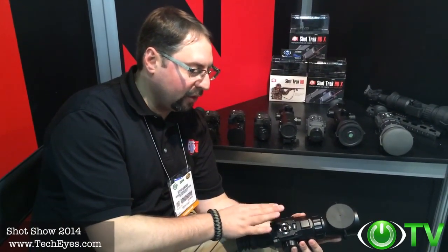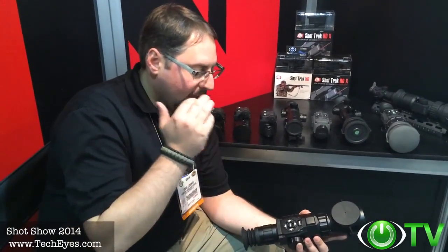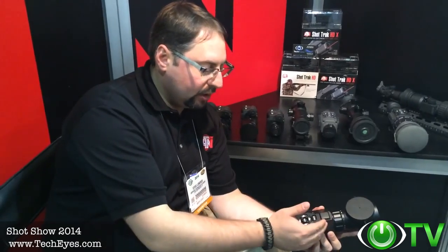The Obsidian Core is basically a mini-computer incorporated in this device that is rich with features. It has Wi-Fi, GPS, geotagging, and digital zoom. You have optical magnification from 3 to 12 power, and another version with 5 power optical zoom going all the way up to 18 power magnification.